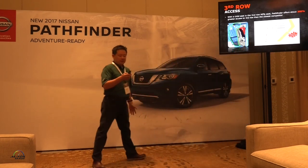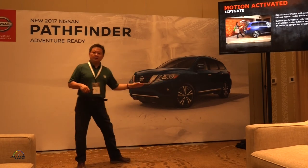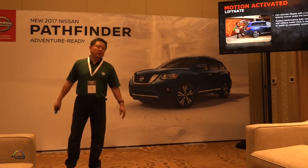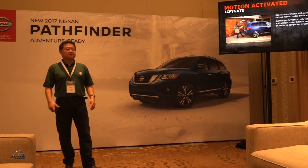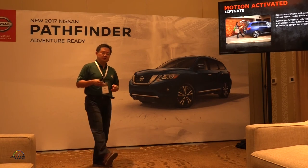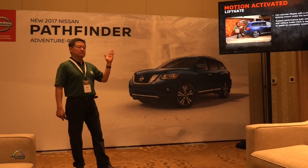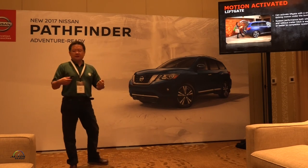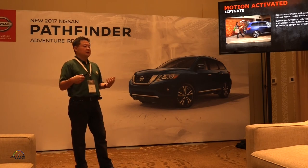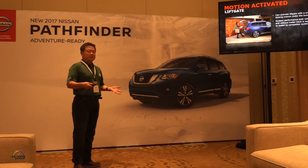One of the really cool innovative technologies we're introducing on the 2017 Pathfinder is a motion-activated liftgate. When you experience the walk-around or drive the vehicle, put the I-Key on yourself, walk up to the rear of the vehicle, just swing your foot under the bumper, and the sensors will activate and open the liftgate automatically. It's really convenient when you have a lot of things in your hands — a baby, a dog, shopping bags — and you just can't get to the key fob in your pocket.